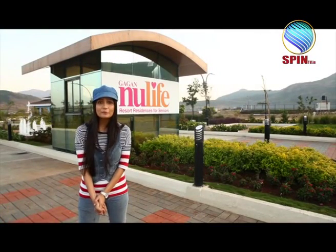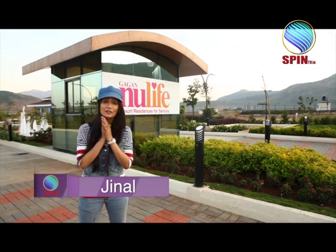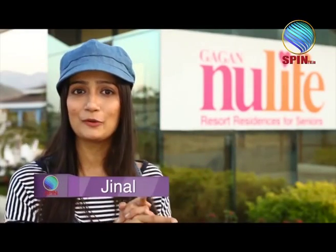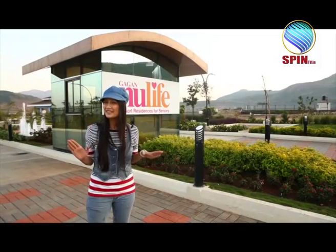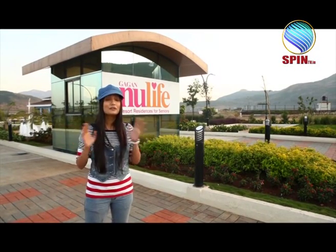Hello all, welcome to Dream Home, where we show new constructs that can be built in your dream home. Today's dream home is Kagan Builders' New Life - a resort residence only for seniors. Surprising, no? I think this is the first time I have ever heard of such a concept. I think it is a new concept in India itself. Let's see what is inside.